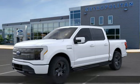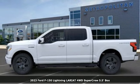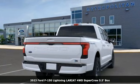Here's a new 2023 Ford F-150 Lightning. Ford has won over millions of loyal customers with a wide range of value-driven vehicles.